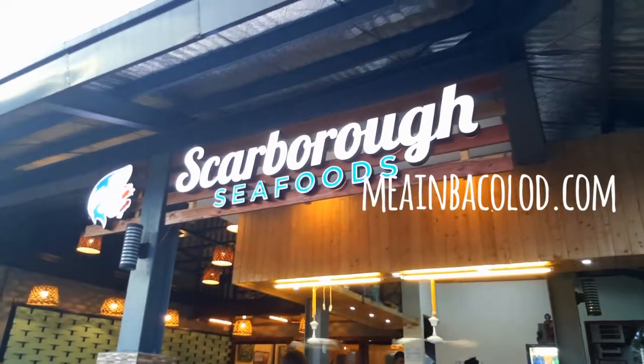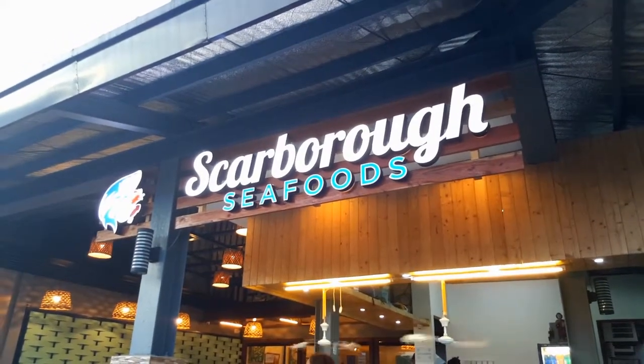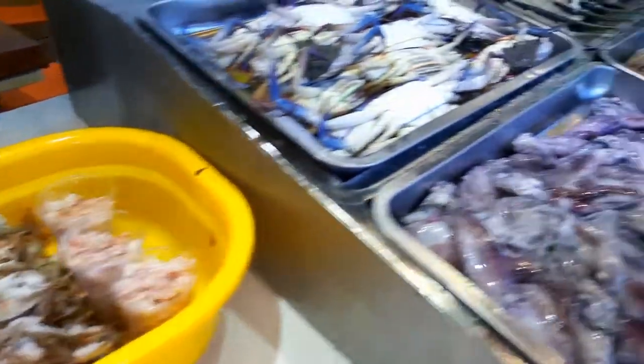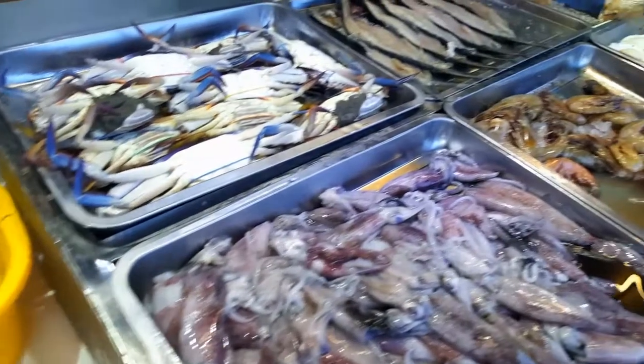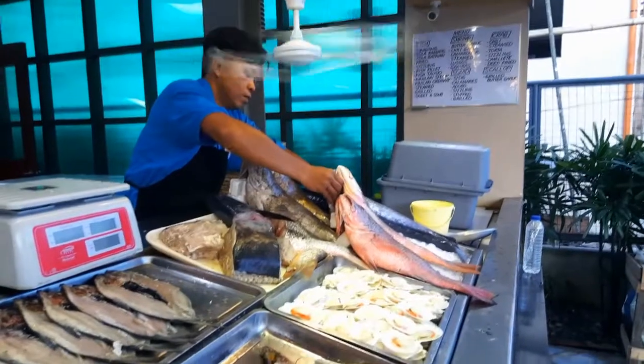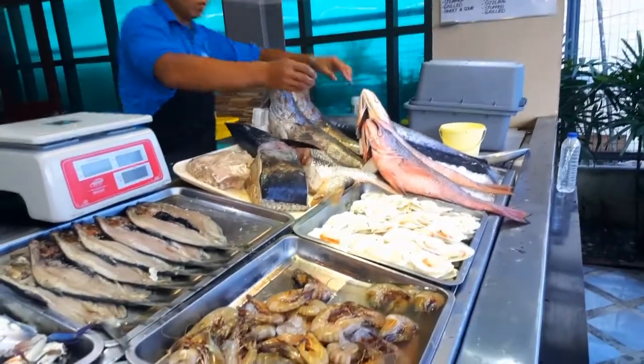Hey guys, it's Maya from mayainbacala.com and today I'm featuring Scarborough Seafoods. This is actually a great option for those living in the east area of the city, because it is located at the marketplace.